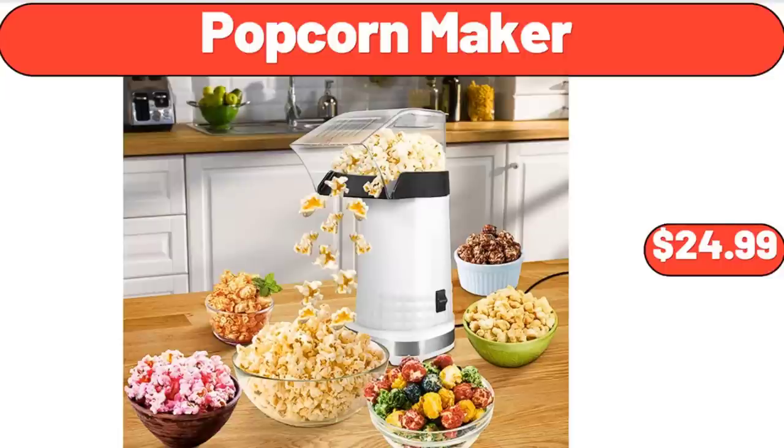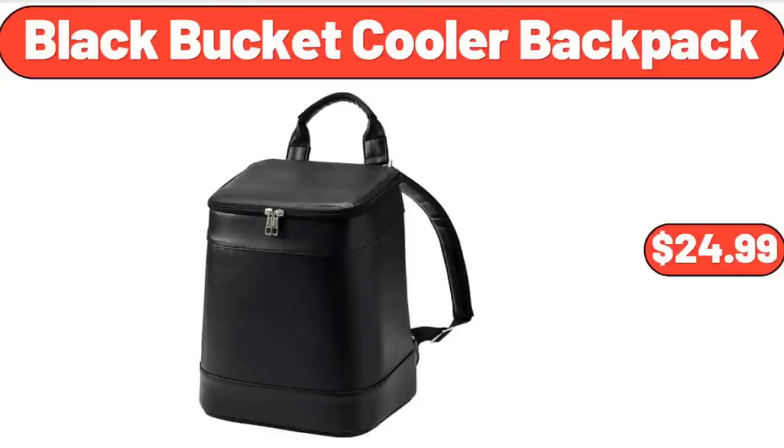Popcorn Maker, $24.99. Black Bucket Cooler Backpack, $24.99.